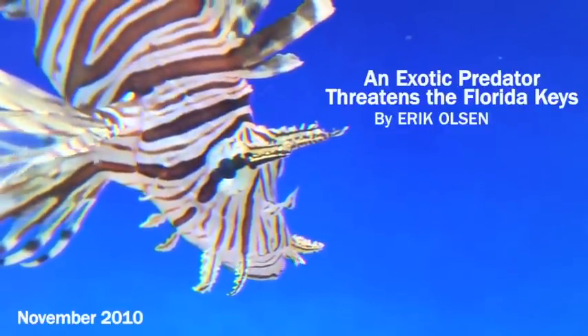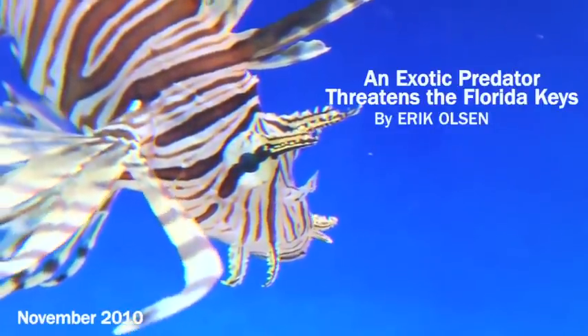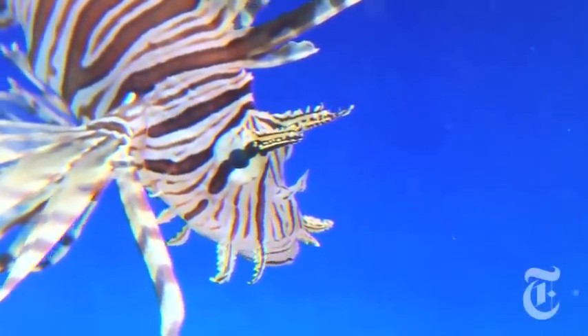Once it becomes dominant on the reef, there's no stopping it. It will just spread and spread throughout the Keys, and you've lost all of the groupers and the snappers and your kind of complex, ecologically diverse ecosystem.